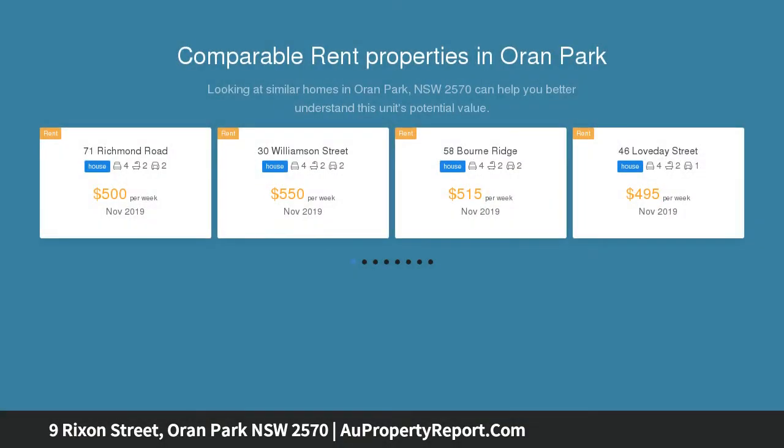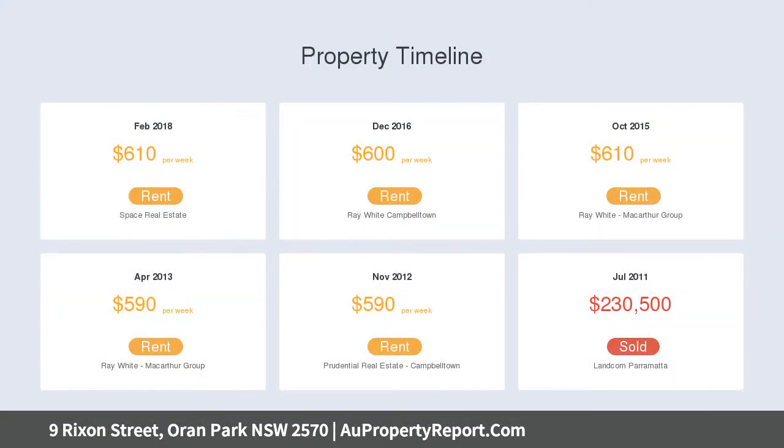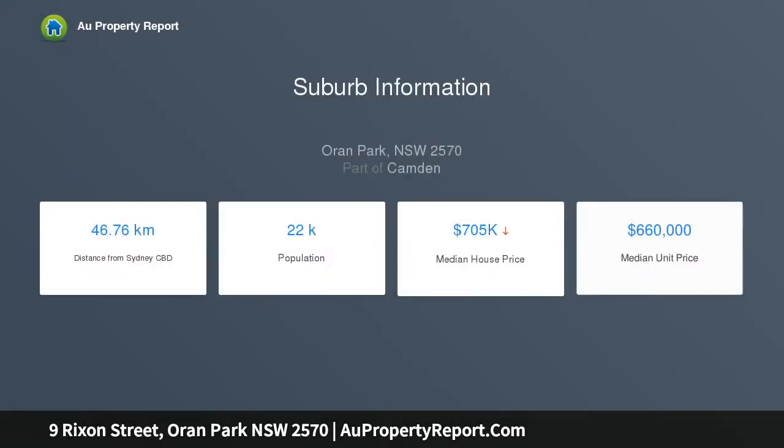The property boasts a very open plan design consisting of four huge bedrooms with built-ins to all rooms, and en suite and walk-in robe to master bedroom, as well as a separate upstairs rumpus room. Downstairs offers a separate media room with a large open family room off the designer-style kitchen, complete with stainless steel appliances and stone benchtops with island bench adjoining the meals area.